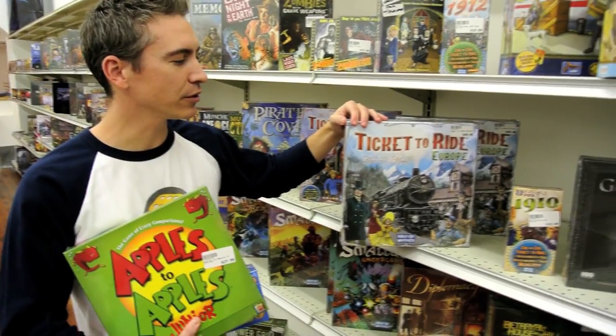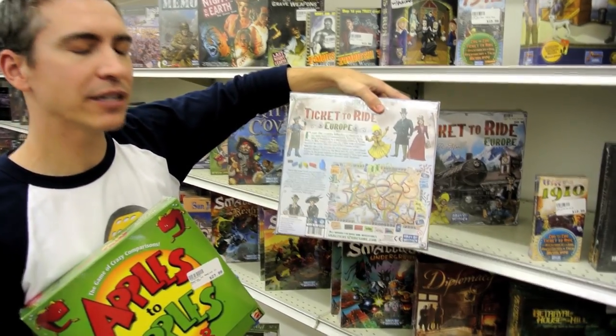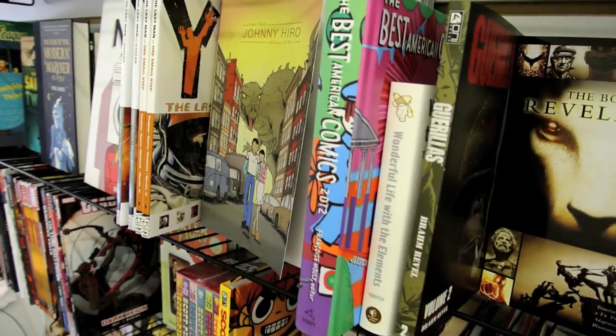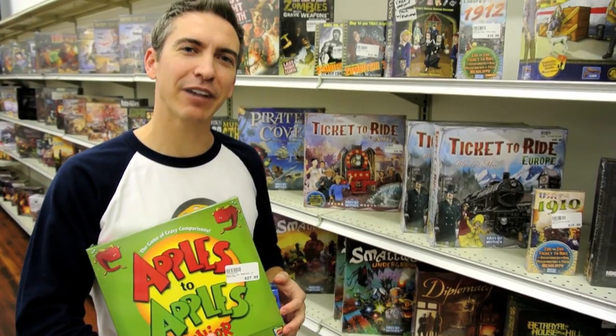In Ticket to Ride Europe, you get to place your train tokens and take over railway lines across Europe. It's a great way to learn geography and a lot of fun — you're doing color matching and a little bit of strategy. So come on down to GameCore and get all your board games. Have a happy holiday!